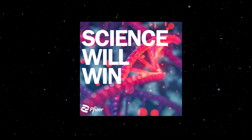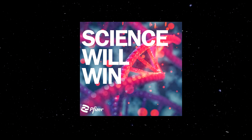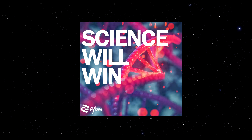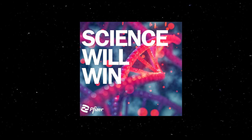Welcome to a special bonus episode of Science Will Win, a miniseries about gene therapy. I'm Adam Rutherford. Gene therapy is a promising area, but it's investigational in nature for many diseases. There is much research still to be done to understand the safety and efficacy of these potential therapies.